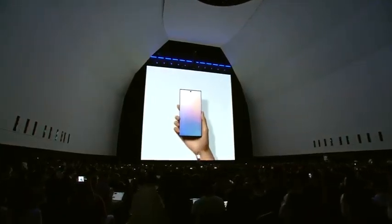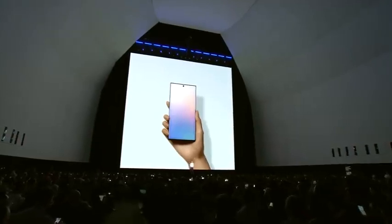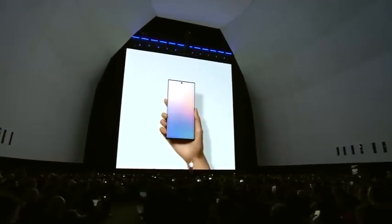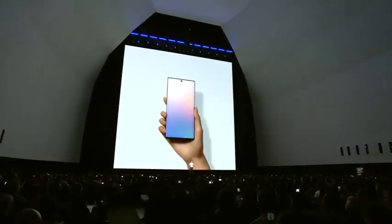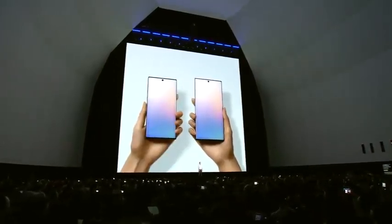For the first time, people who've always wanted the power of the Note on a smaller device will be able to experience it too. We've packed all the power and productivity of the Note into two different sizes, so you can choose the one that's right for you.